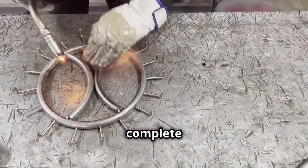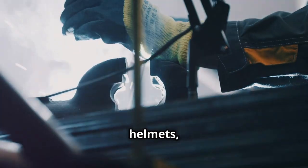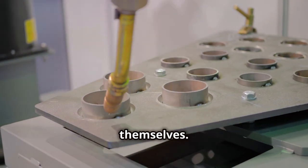No welder's toolkit is complete without the right gear. Helmets, gloves, jackets — these aren't just for show, they're your first line of defense. And speaking of helmets, ever tried an auto-darkening one? It's like having sunglasses that adjust themselves. Pretty cool, huh?